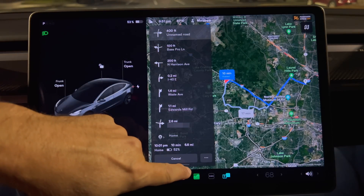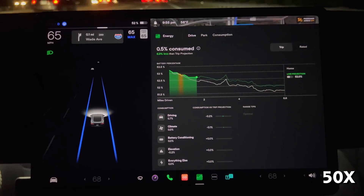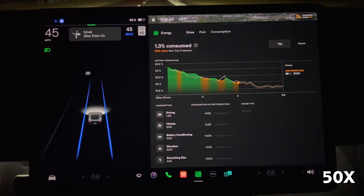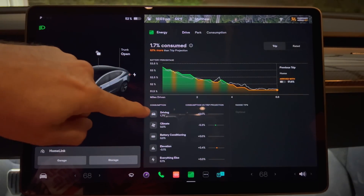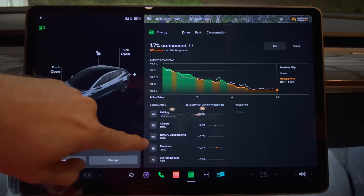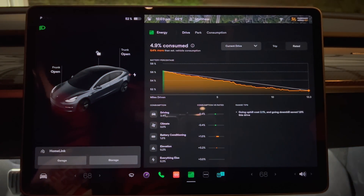On the way back, I drove fairly similarly to the ride to the supercharger. This drive shows the driving line closer to slightly under the estimated line, battery conditioning at zero since it's not going to the supercharger, elevation at negative 0.1%, and everything else at 0.1%. The range tips are live — during the drive it noted that aggressive acceleration consumes more energy and suggested using chill mode. Going uphill cost 0.3% and going downhill saved 0.2% this drive.